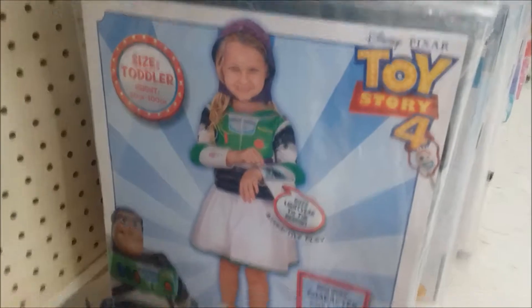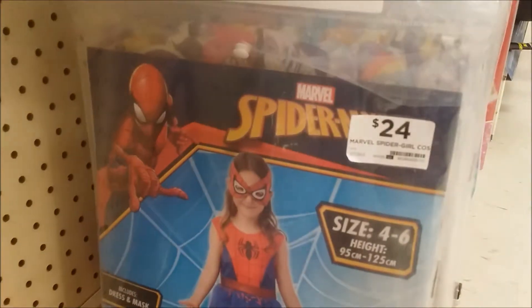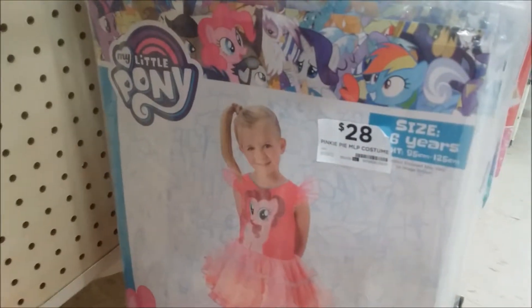Alice in Wonderland, Toy Story, Alice, Super Hero, Little Pony, Spider-Man Girl, and you've got Pony.